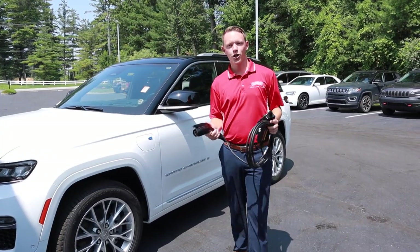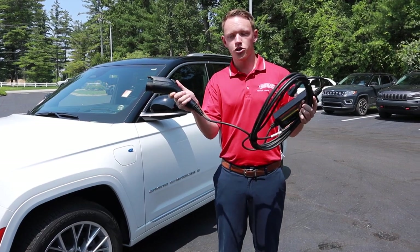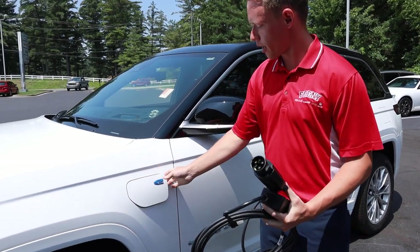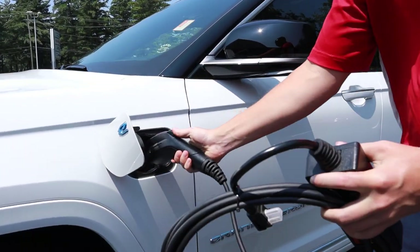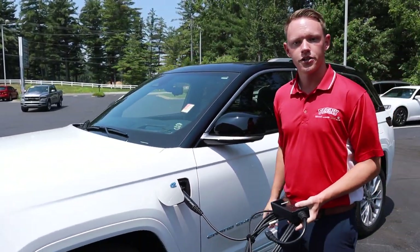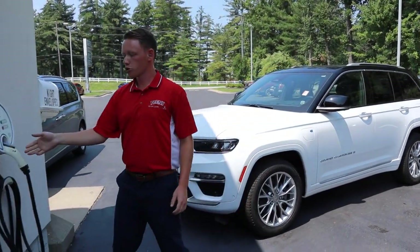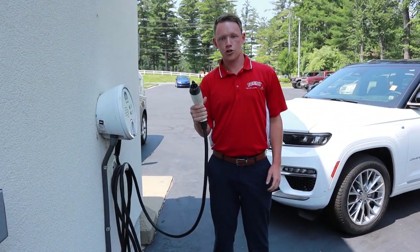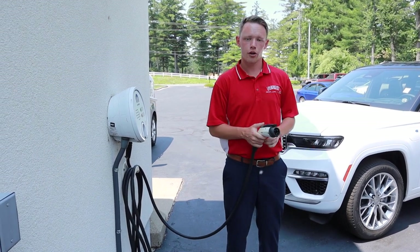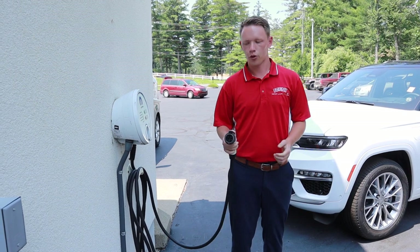As far as charging goes, you've got a couple different options with the Grand Cherokee. You've got a level one charger — it comes standard with every vehicle. Simply open up the cap here, plug it in, and this can plug into any 120-volt outlet in your house. If you'd like a little faster charging, you can also get what's called a level two charger. Any dealer can help you install it, and this will give you about a two-and-a-half-hour charge on your vehicle so you don't have to wait as long.